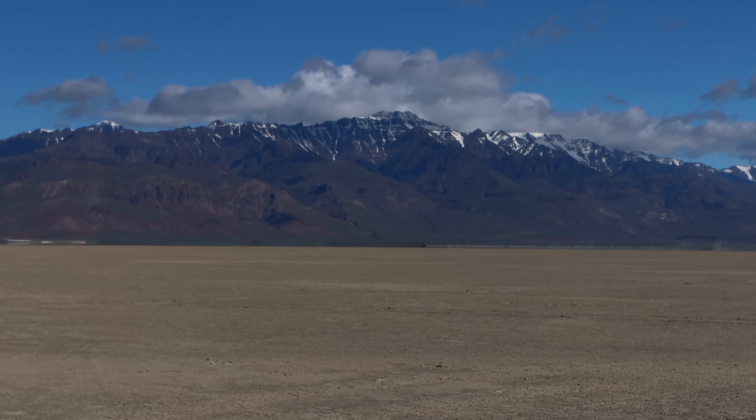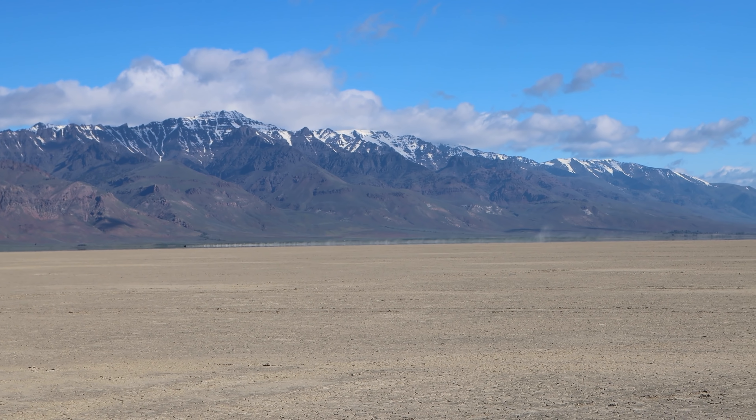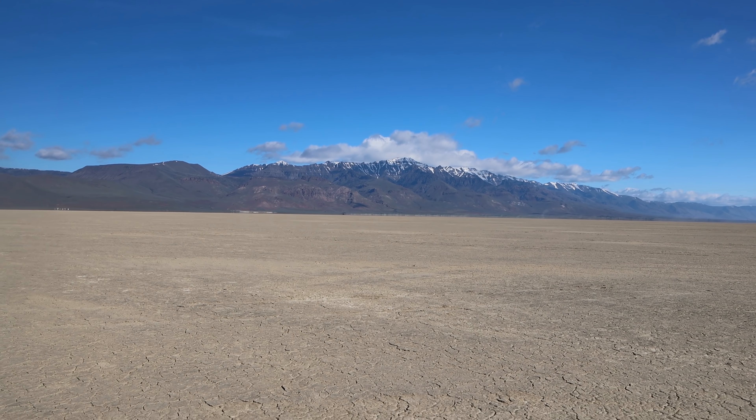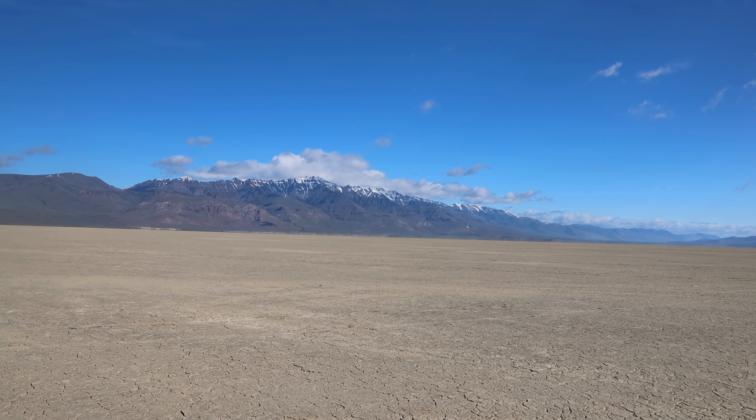Over to my left is Steens Mountain, which I think is one of the great mountains of the western United States. The best thing about this mountain is that you can drive up it — it's an incredibly scenic drive. You can drive almost to the top, all the way up to the ridge. There are amazing glacially carved valleys and amazing views. Definitely worth a drive. There's still too much snow to do that drive at this time of year. I've done it once before — I'll put a link to that video down below.